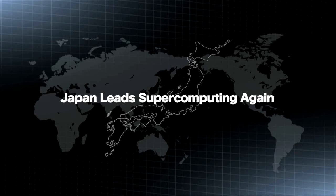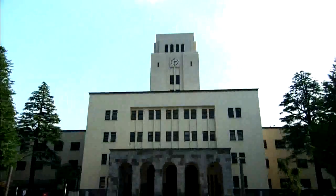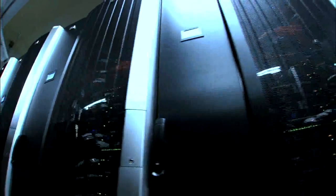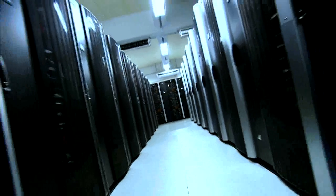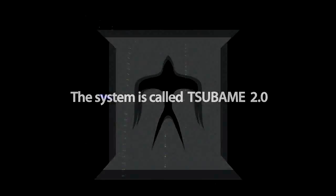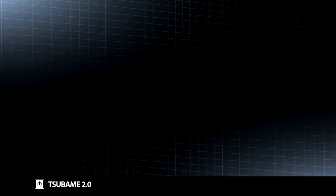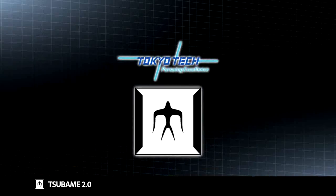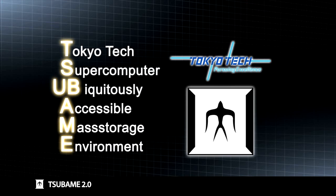Japan's leadership in supercomputing has been revived. In November 2010, the Tokyo Institute of Technology, Tokyo Tech, developed and deployed the first-ever multi-petaflop supercomputer in Japan. The system is called Tsubame 2.0, successor to the highly successful Tsubame 1. Tsubame stands for the Tokyo Tech supercomputer and ubiquitously mass storage environment. Tsubame in Japanese is a swallow, which is also a symbol of our university.